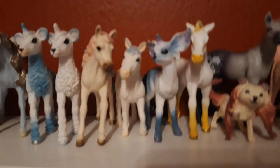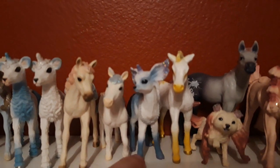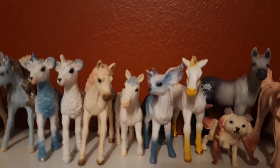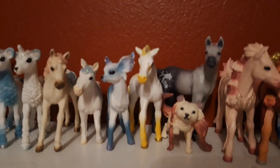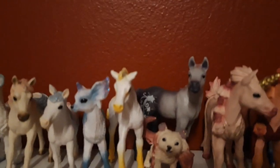Then I have the little deer unicorn and the star deer unicorn, and her name is Cecily, she is from 2017 as well. Then I have my exclusive Icelandic foal from Bayala, and her name is Sunna, she is from 2013.